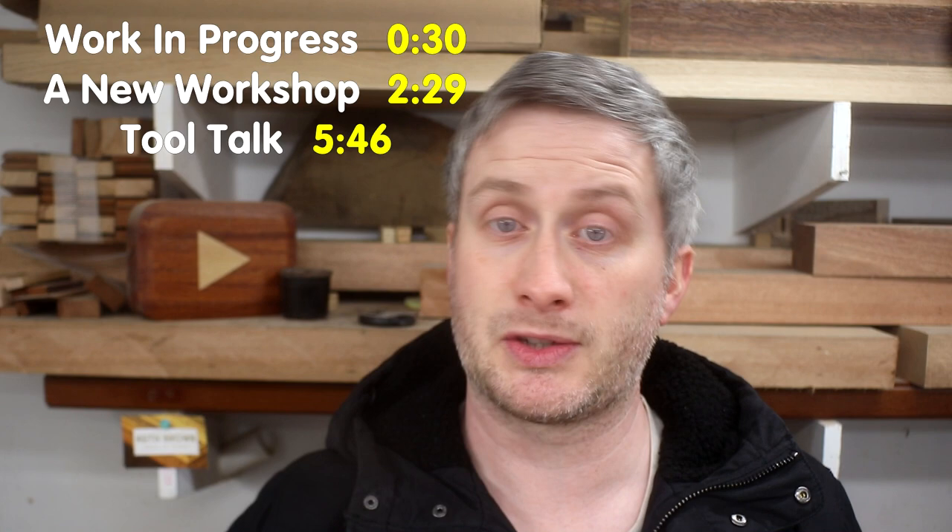Hello and welcome to vlog number nine. I have a bit of a cold at the moment so sorry if I sound a bit rough. In this one I'll be talking about what I've been working on and what I'm about to start working on, my potential move into a new workshop in the near future, and Tool Talk featuring my new track saw, a new router from Hikoki, a new laptop for video editing, and a new worktop security camera system. As usual you'll find the timings for each section on screen now and in the description box below if you want to skip to the parts that you're interested in.